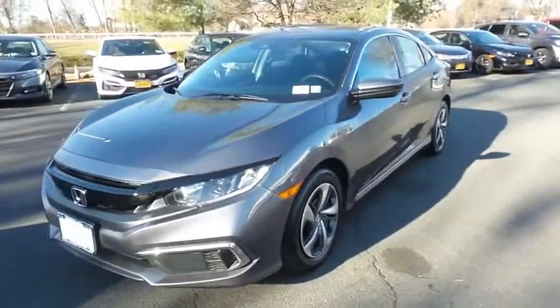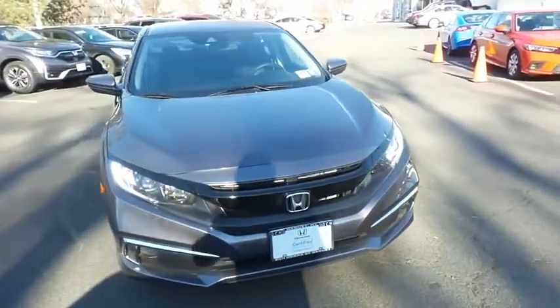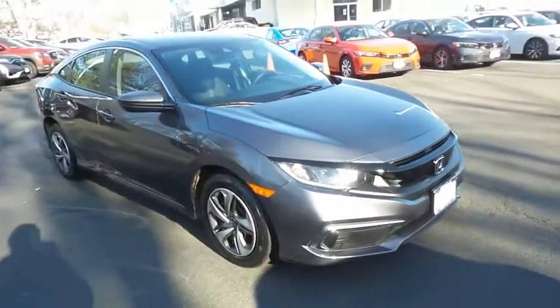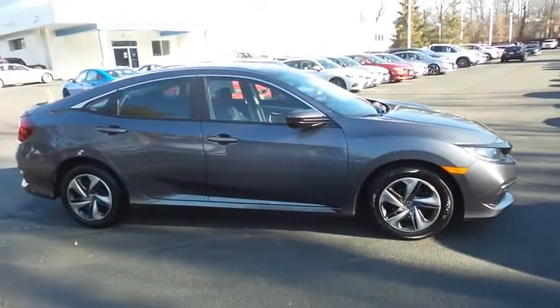Here we're taking a look at a gorgeous super low mileage 2020 certified pre-owned Honda Civic LX sedan finished in modern steel metallic paint with black cloth seats, powered by a 2-liter iVTEC 4-cylinder engine and a CVT transmission.